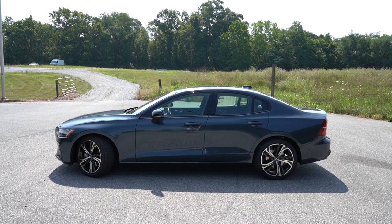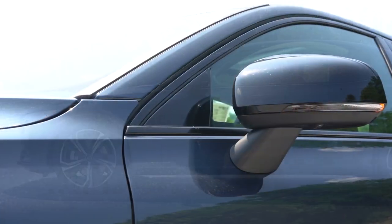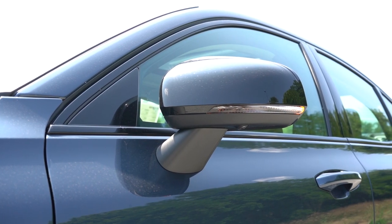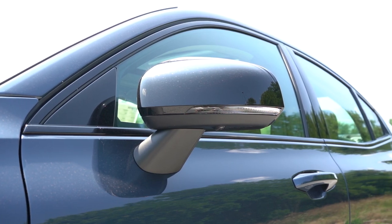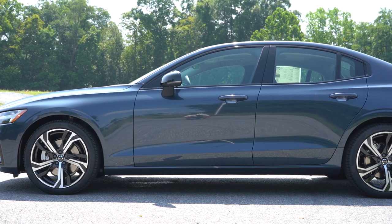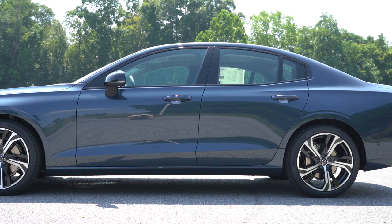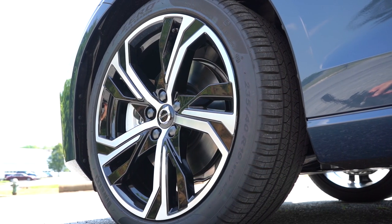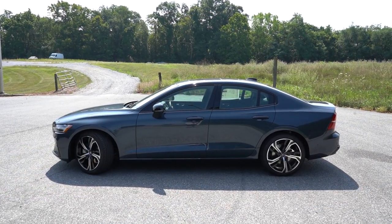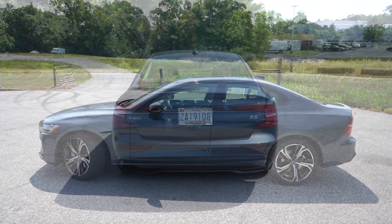Around to the side: gloss black window surrounds come standard, along with power-adjustable gloss black side mirrors that are heated with LED integrated turn signals. Looking at the wheel setup, 18-inch diamond-cut alloys come with the Core and Plus trim levels — I actually like the design, it looks pretty good. The Ultimate gets 19-inch diamond-cut alloys if you go that route.